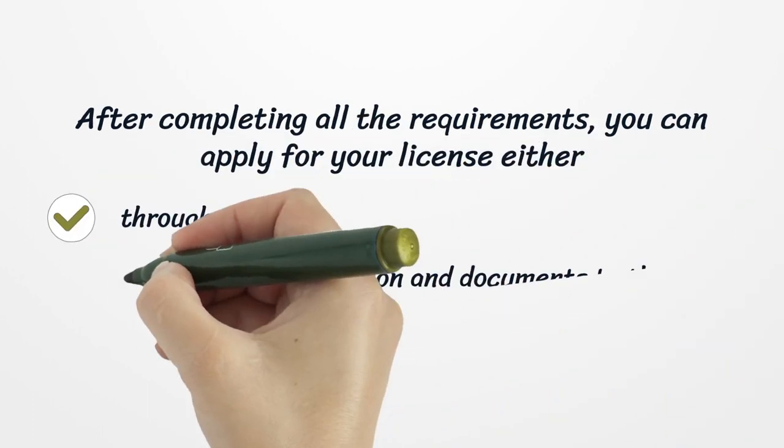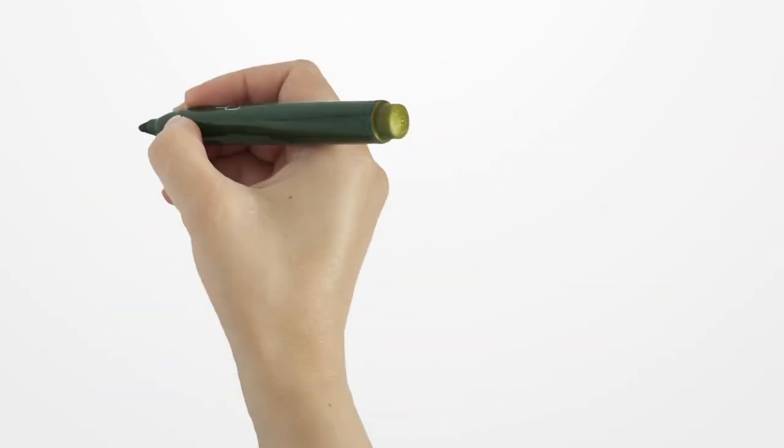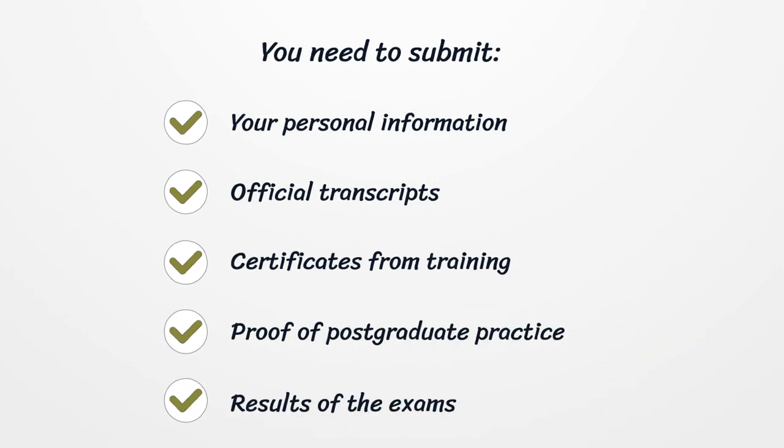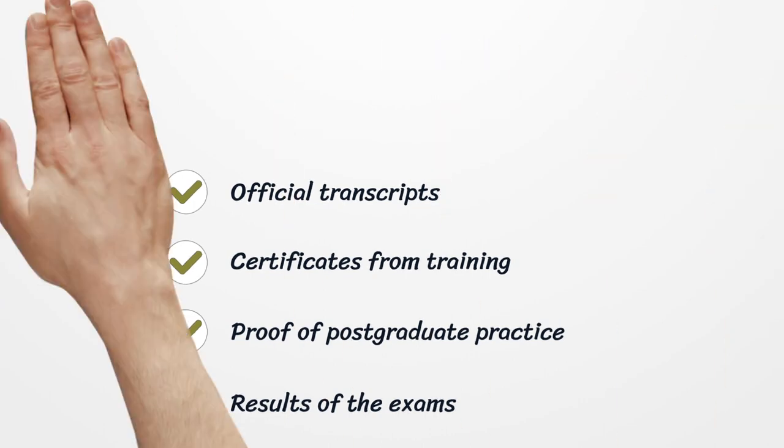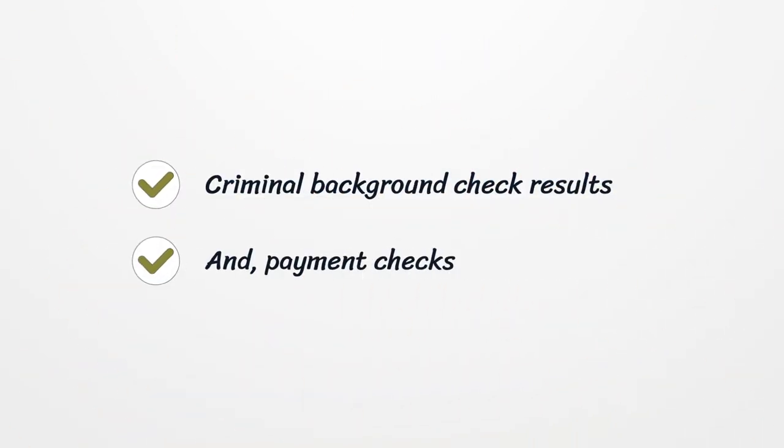After completing all the requirements, you can apply for your license either through FCVS or send your application and documents to the board by mail. You need to submit your personal information, official transcripts, certificates from training, proof of postgraduate practice, results of the exams, criminal background check results, and payment checks.